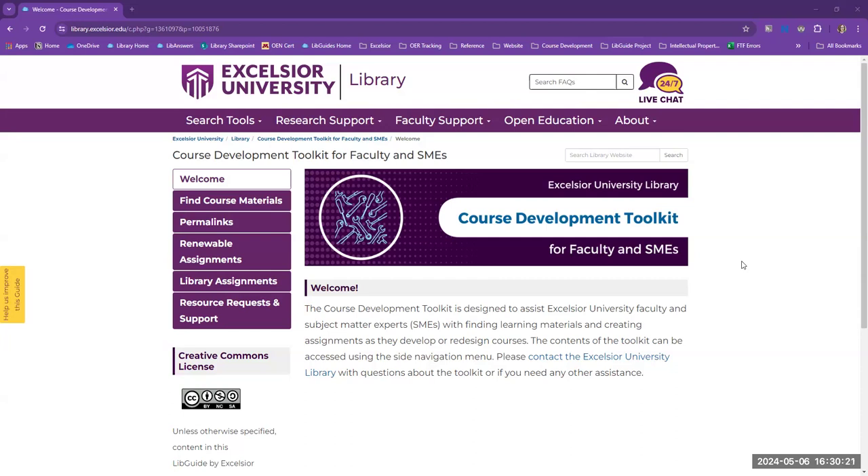Consequently, much of the library's efforts in the course development process focused on locating potential course materials for SMEs as well as constructing LibGuides and other aids.